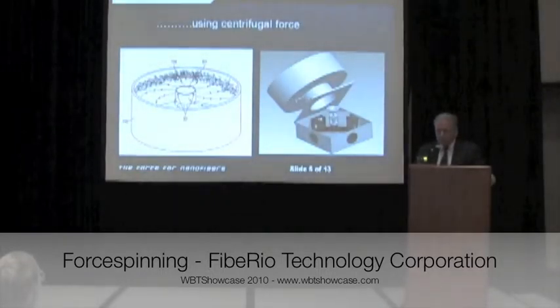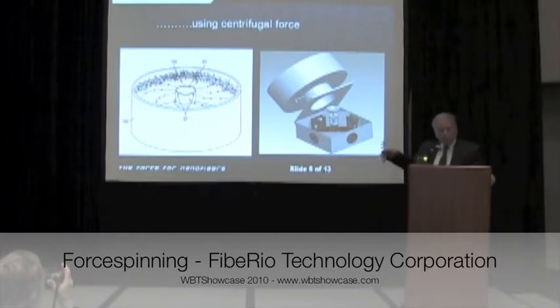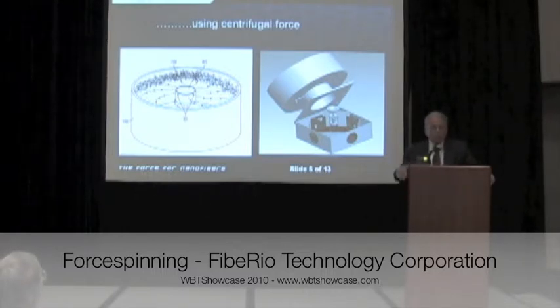We take a simpler, more direct approach in that we're using centrifugal force. We call the technology force spinning. In the center of the machine the material is entered, the machine spins, and out comes nanofibers. By controlling the rate at which the machine spins (RPMs), the viscosity of the material, the temperature if it needs to be melted, and the orifice size — that's how we control our process.